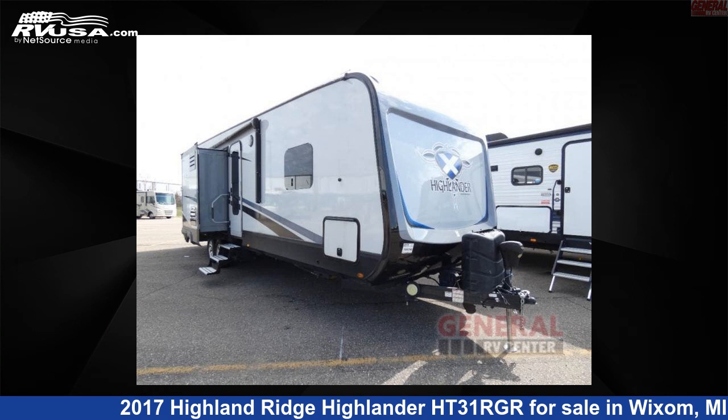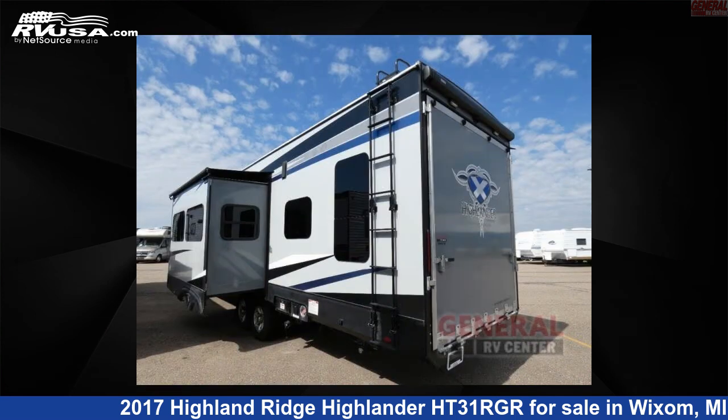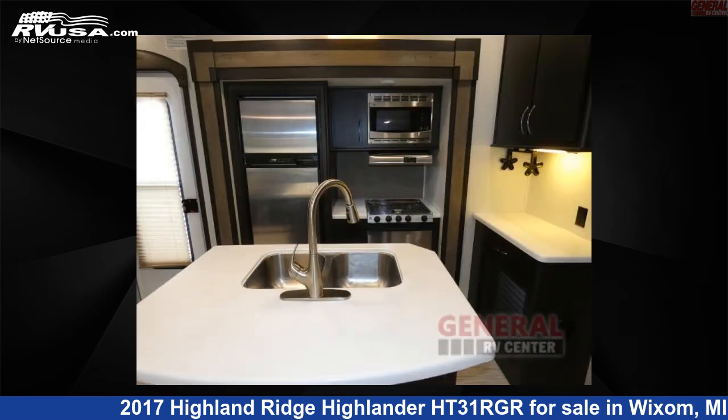This 2017 Highland Ridge Highlander HT31RGR is a toy hauler RV. It is located in Wixom, Michigan, 48393, and is offered for sale by General RV Center. Click the link in the video description to visit RVUSA.com and see more photos as well as the current price.